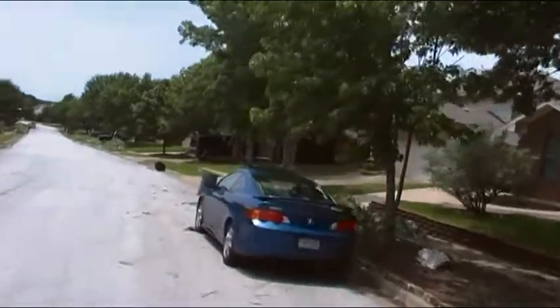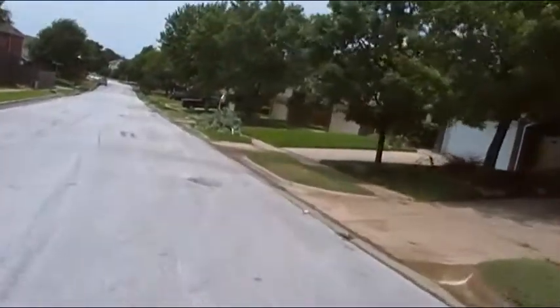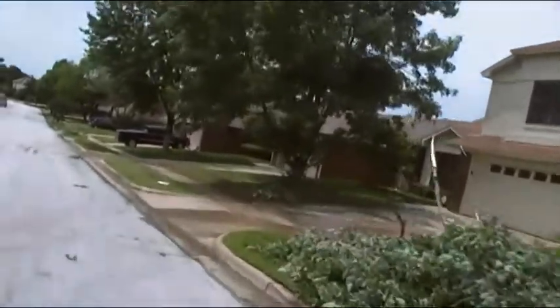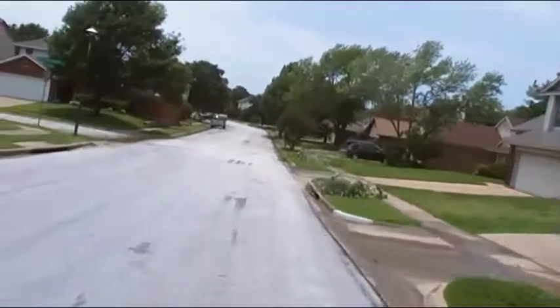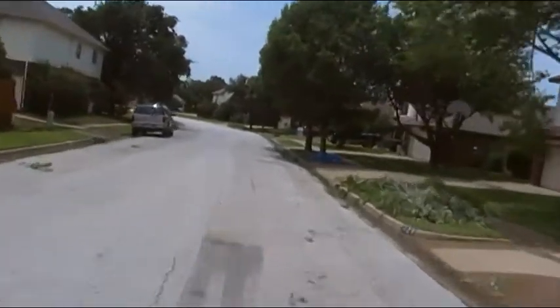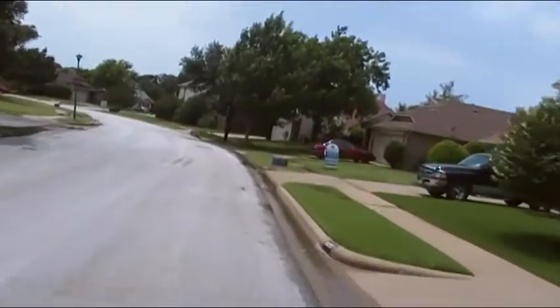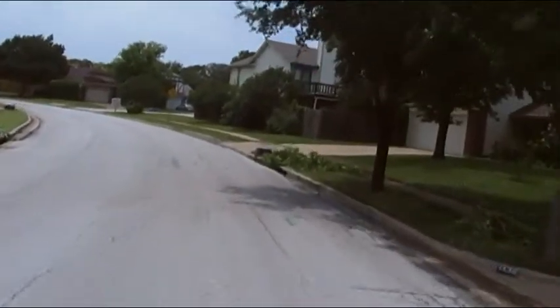Most of the trees that have been knocked down are maples. Developers like maples because they grow quickly and provide shade fast. But if you go to the woods back by Grapevine Lake where I just came from, you'll notice that most of the trees standing there are elms. That's because maples get selected out by wind — they get knocked over pretty easily. It's a fast growing soft wood and they just don't hold up to the punishment.